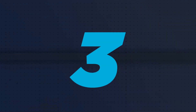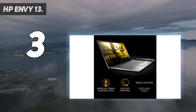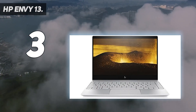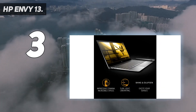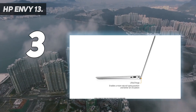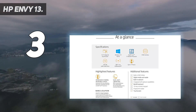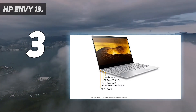At number three: the HP Envy 13, starting at $749. The new HP Envy 13 is one of our favorite sub-$1,000 laptops thanks to its sleek portable design, bright 4K and 1080p display options, and fast performance. New to the most recent model is a webcam kill switch and fingerprint sensor for those who value security and privacy, and unlike its predecessor the latest Envy 13 has great speakers that can fill the room with loud, satisfying sound.